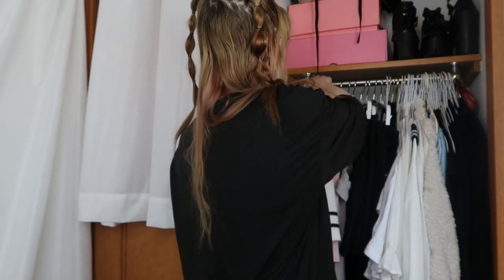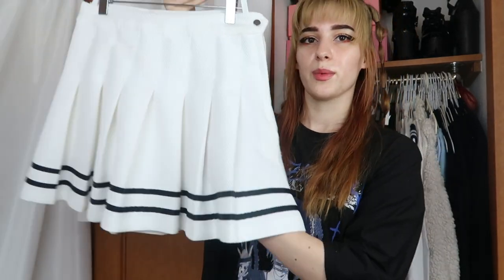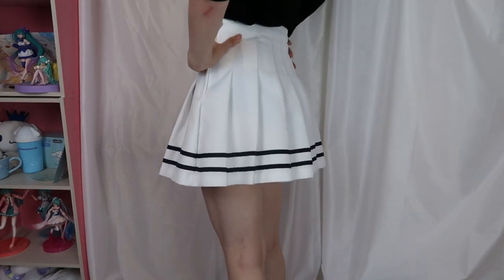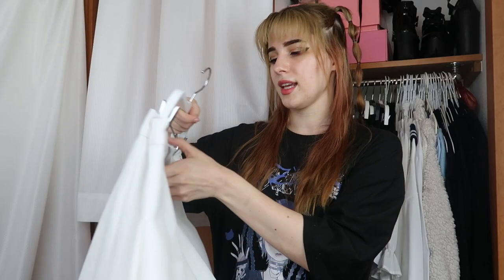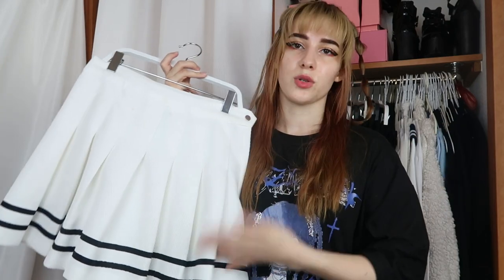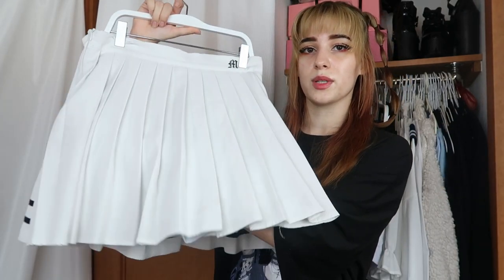I have my white skirts first. Number one is this super simple tennis skirt with black stripes at the bottom — it's from H&M. It's just very short so I barely wear it.